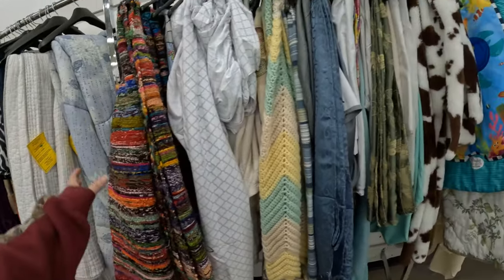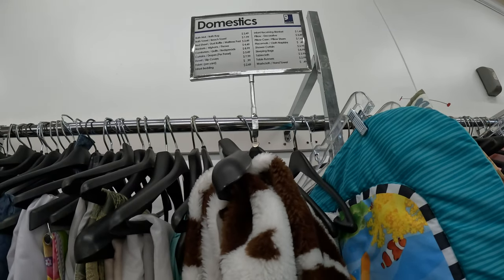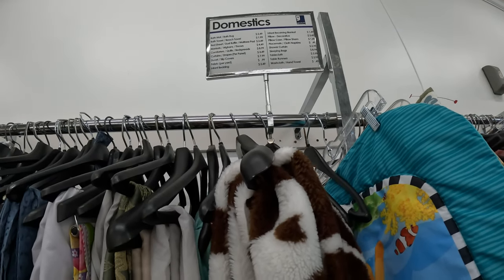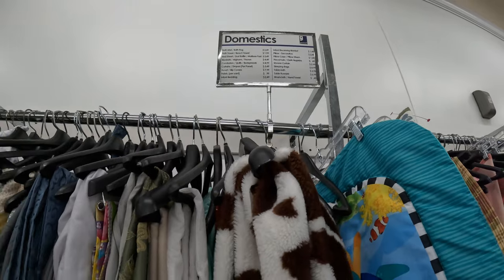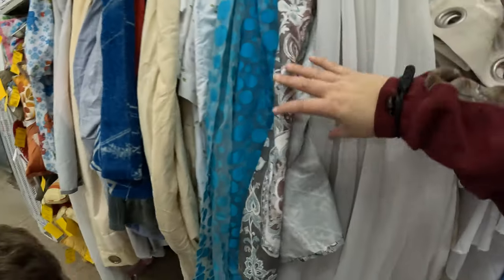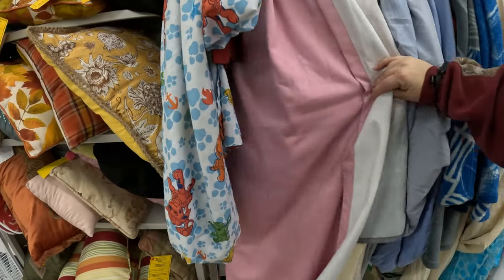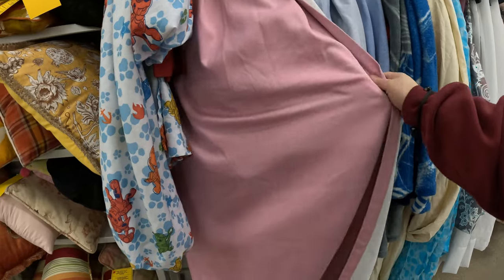I wonder how much they are. It doesn't say. We'll take them and go see. Here's some curtains. I'm trying to find blackout ones for Jada still. Haven't been able to.